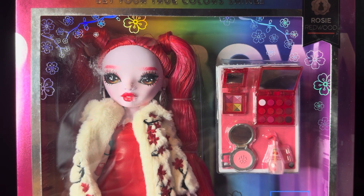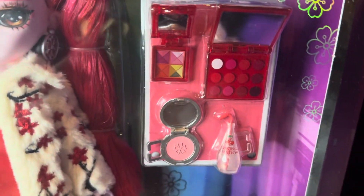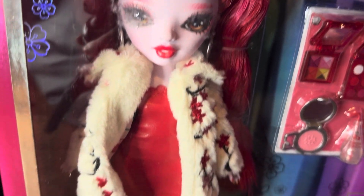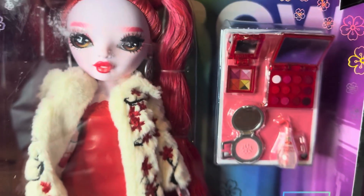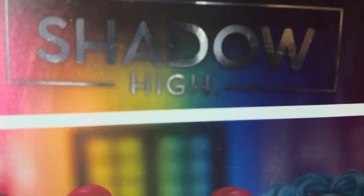Today we're back with another Shadow High review — I remembered this time. This is Rosie Redwood. She's really, really cute. Very red. I like her. She's got the standard makeup situation going on here. There's a pretty decent scuff on her box, but that doesn't bother me too much. I love the cherry blossoms all over her box — I think those are super pretty. She is a cosmetology focus, and on the back here she's with my faves, Miss Scarlet and Berry. Super, super cute. I'm excited.